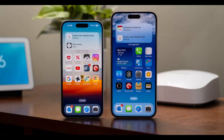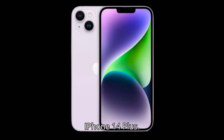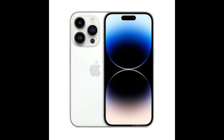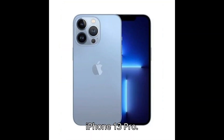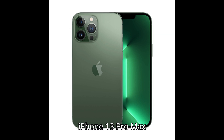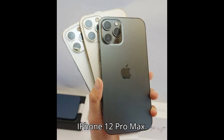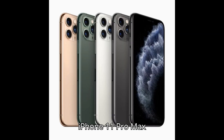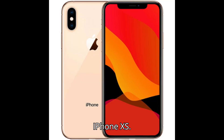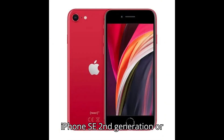iPhone 15, iPhone 15 Plus, iPhone 15 Pro, iPhone 15 Pro Max, iPhone 14, iPhone 14 Plus, iPhone 14 Pro, iPhone 14 Pro Max, iPhone 13, iPhone 13 Mini, iPhone 13 Pro, iPhone 13 Pro Max, iPhone 12, iPhone 12 Mini, iPhone 12 Pro, iPhone 12 Pro Max, iPhone 11, iPhone 11 Pro, iPhone 11 Pro Max, iPhone XS, iPhone XS Max, iPhone XR, and iPhone SE second generation or later.